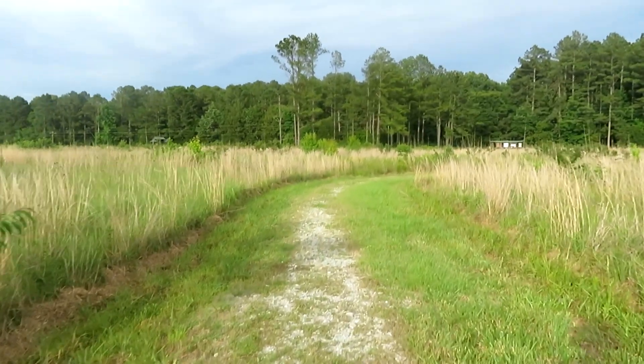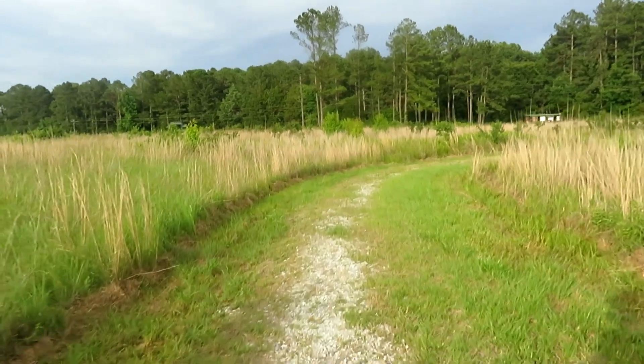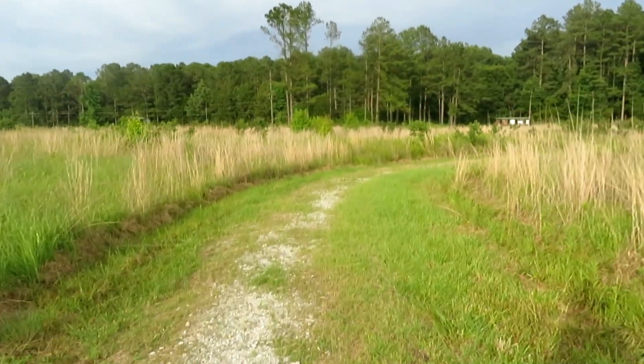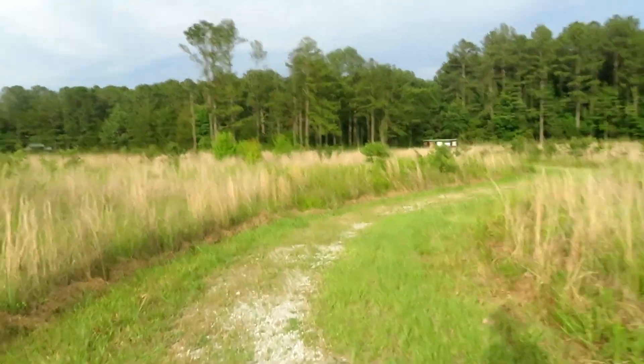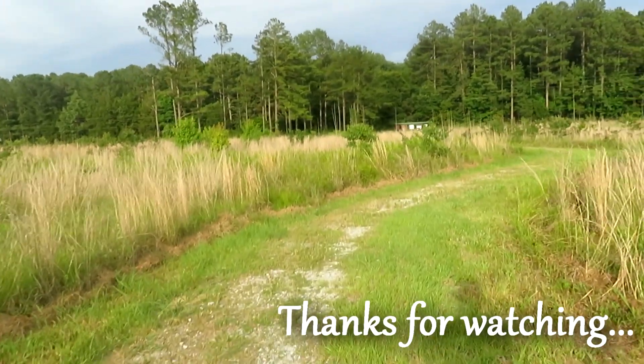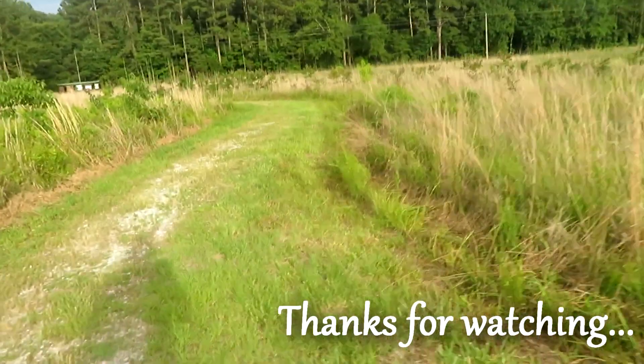Now we're coming to the end of this little short walk from Morgan Prairie at Knoxville National Wildlife Refuge. Hope you enjoyed all the little wildflowers we've seen today. Until next time, keep exploring folks and stay wild.